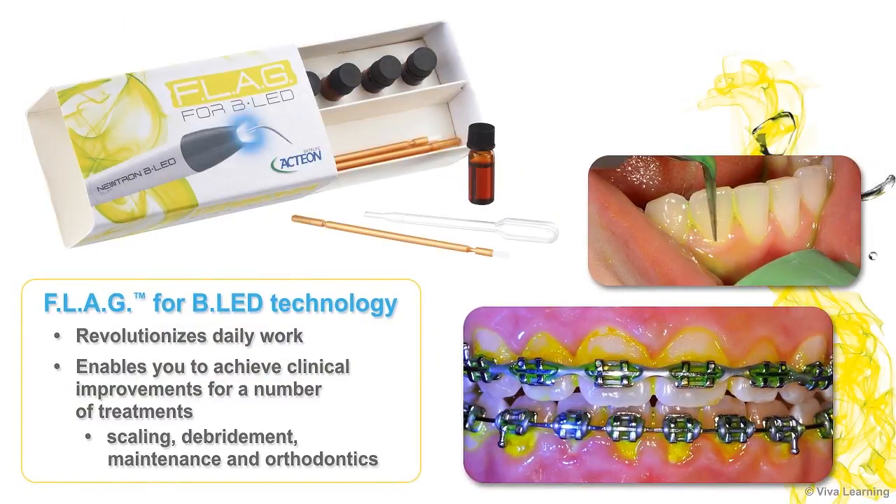The Flag for BLED technology revolutionizes daily work and enables you to achieve clinical improvements for a number of treatments, including scaling, debridement, maintenance, and orthodontics.